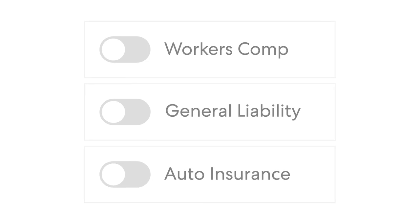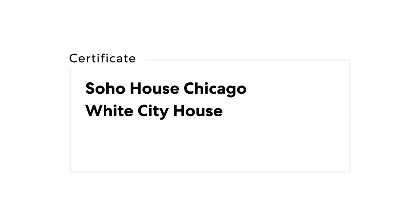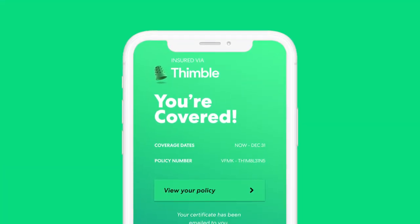How does it work? You build a digital checklist of all your insurance requirements, down to the text on your COI. Then you send that checklist to contractors with one click.